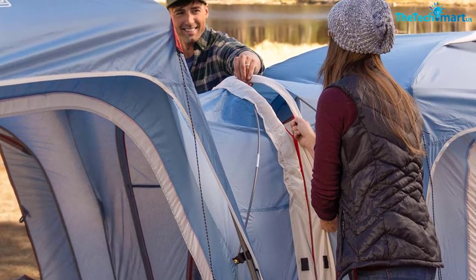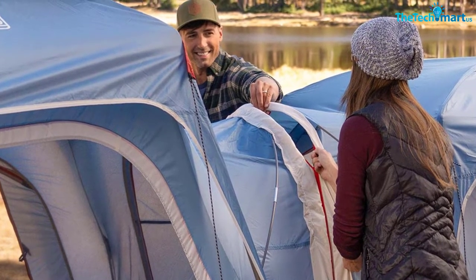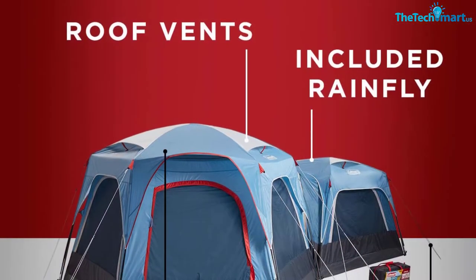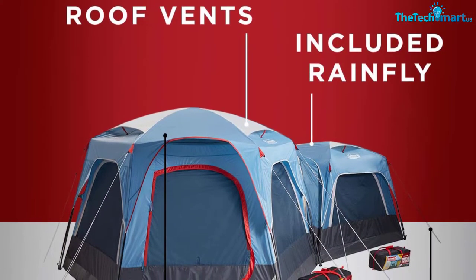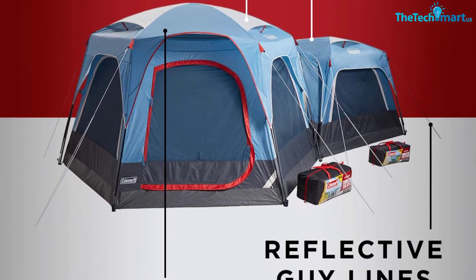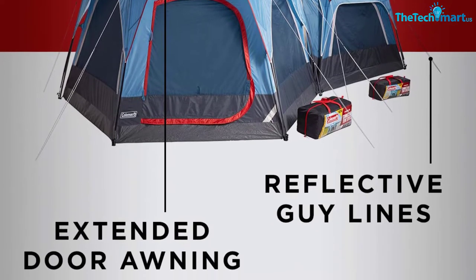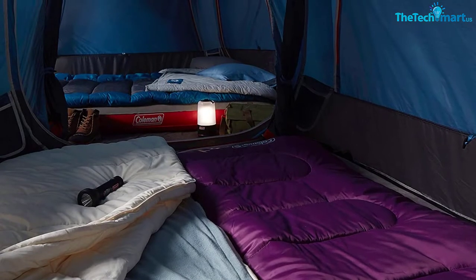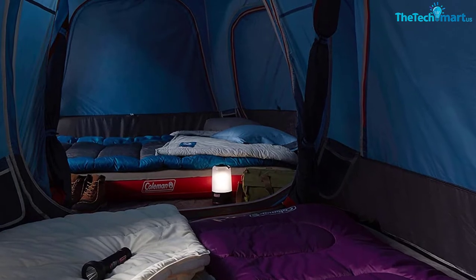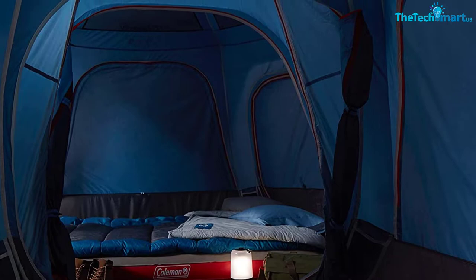Once up, just zip the tents together to make your ideal setup. The tents are also great in weather thanks to Coleman's WeatherTech system. The seams are welded, the floors are inverted to keep water out, and the frames are tested to manage 35 mph or more winds. The rainfly does a good job of stopping rain from coming through, although it doesn't offer full coverage and any sideways rain in a storm could leak in through the sides. Overall, this is an amazing idea from Coleman, and it allows you to own multiple tents for different occasions and connect them together when you want to. The only thing lacking is a porch or vestibule area.